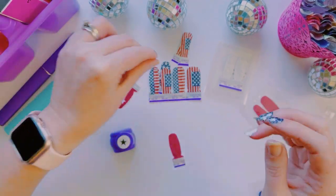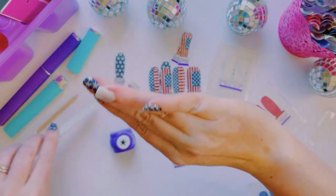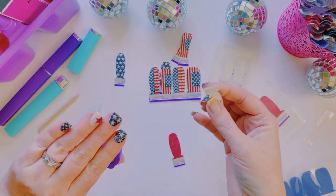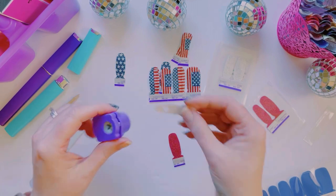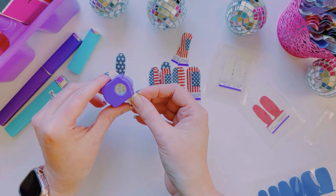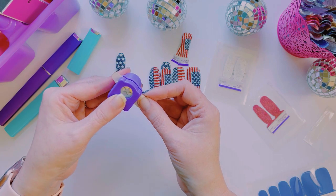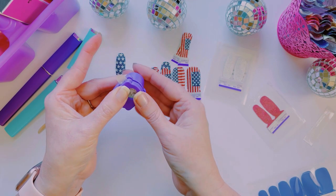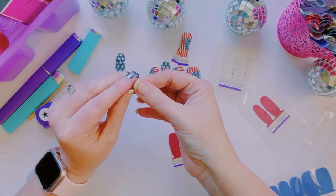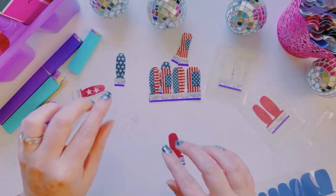I need to clean up the sides a little bit but I'll worry about that later. Now for the star on this thumb — I'll need to turn it sideways to make sure the star is in there. Punch — perfect! We're at 20 minutes so I've got to hurry.